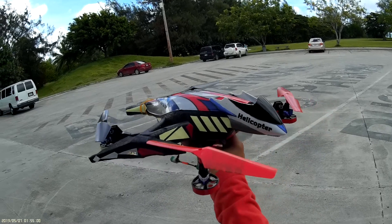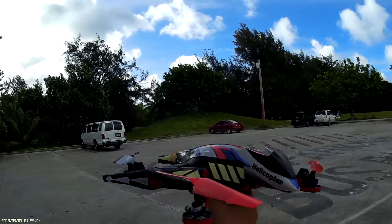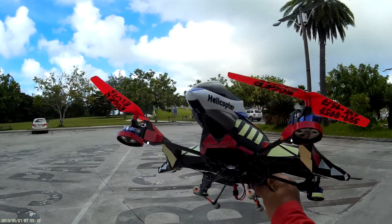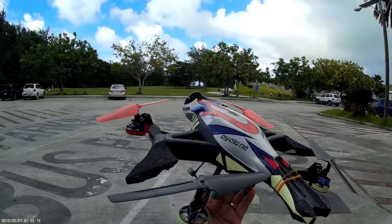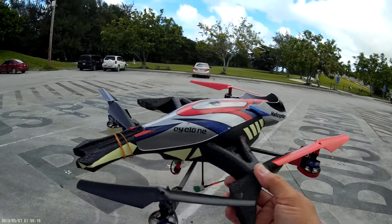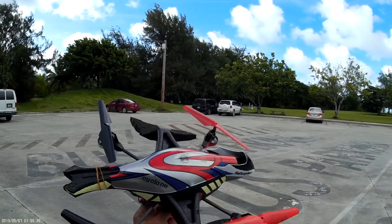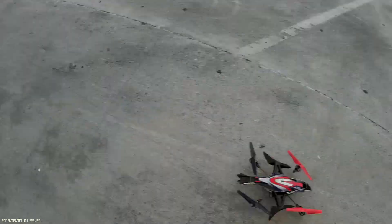It's another one - W Etoys V262, yes, very nice quadcopter, very good modification. Fights the wind, let's see it, let's try it.